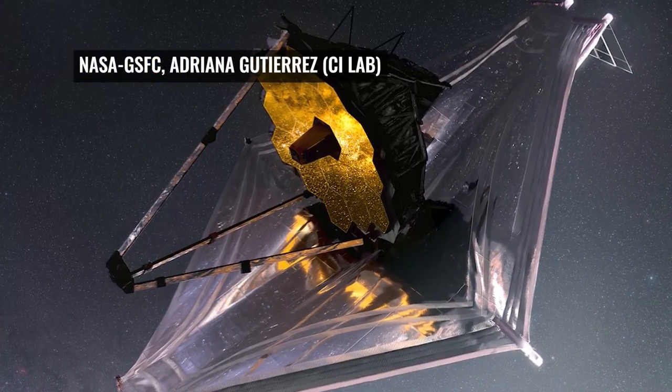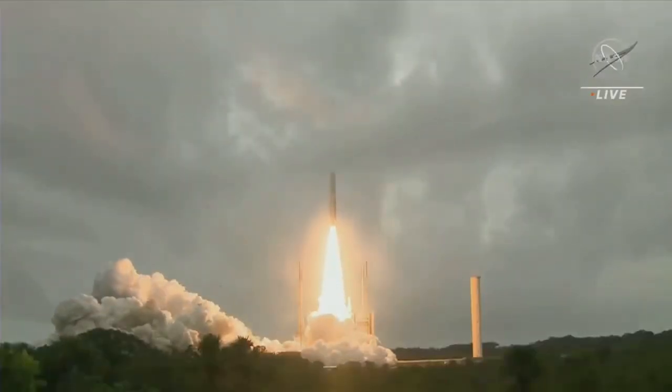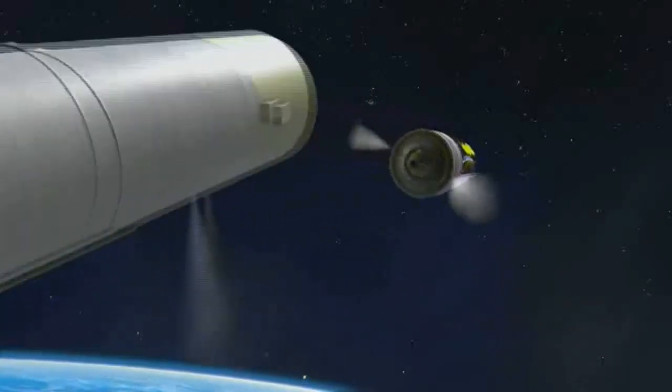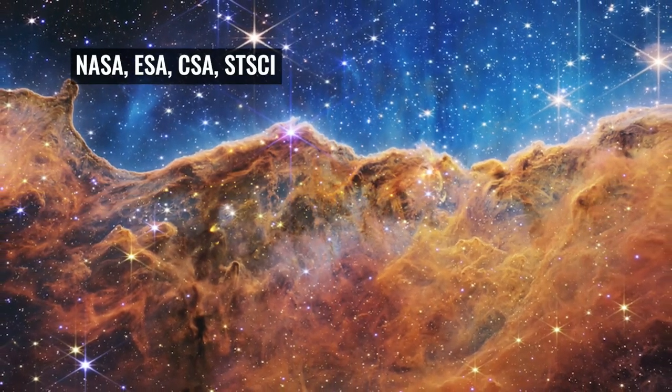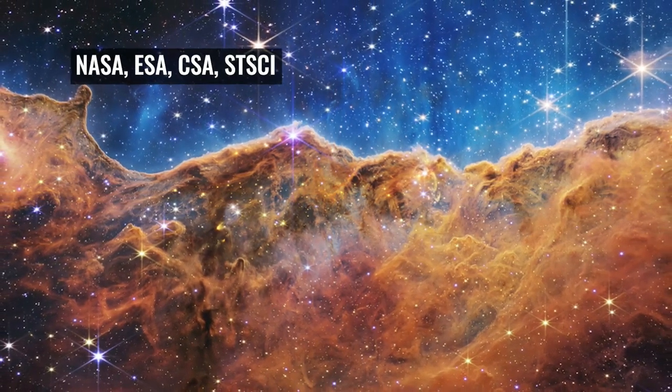Webb is the world's largest and most powerful space telescope. It launched in December and reached its lookout point 1 million miles from Earth in January. Scientists say these images, and ones that will follow, will change our understanding of the universe.